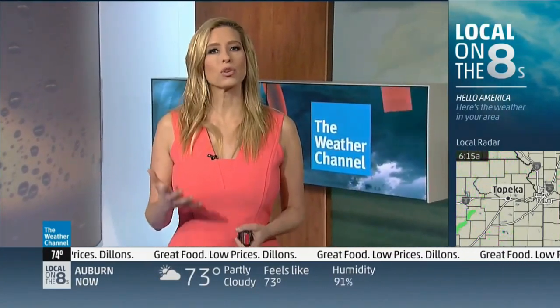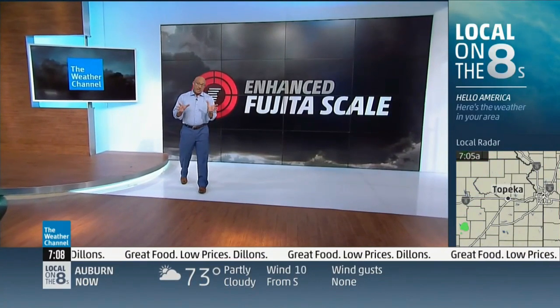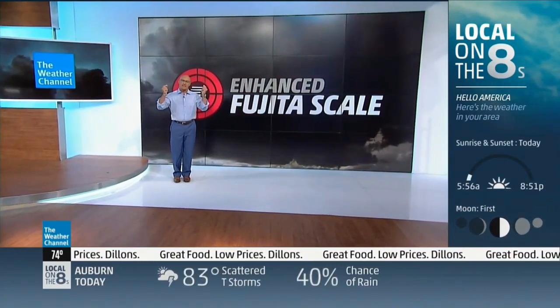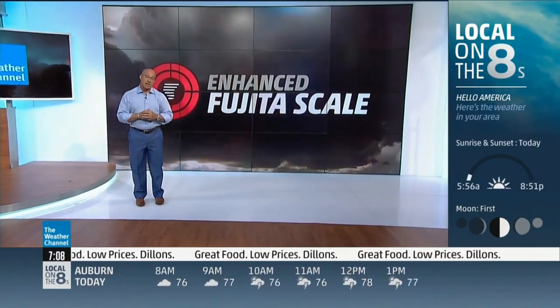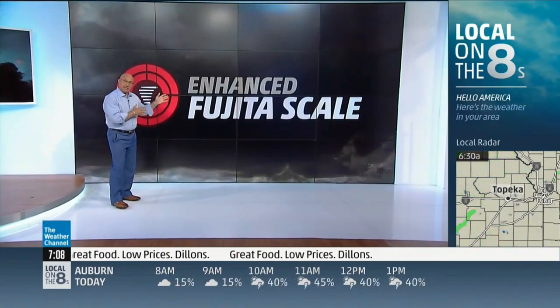We're two weeks into the hurricane season, but the reality is you can get tornadoes year-round, even some of those within hurricanes. But unlike hurricanes, which are classified in real time, tornadoes get their rating after the fact. Tornadoes are one of the most feared and destructive forces on the planet, capable of producing catastrophic damage in a matter of seconds. It's that trail of destruction that's actually used to determine the tornado's rating — it's called the Enhanced Fujita scale, or the EF scale.